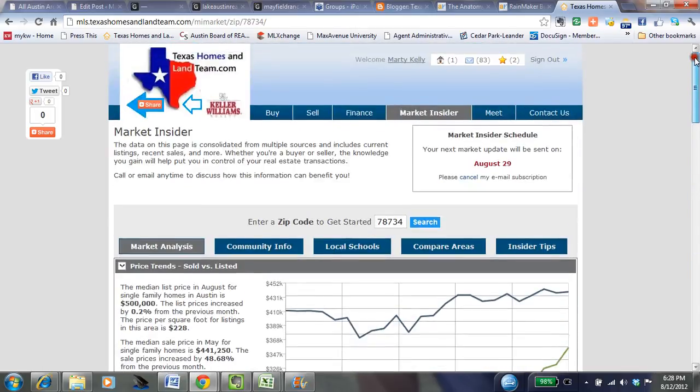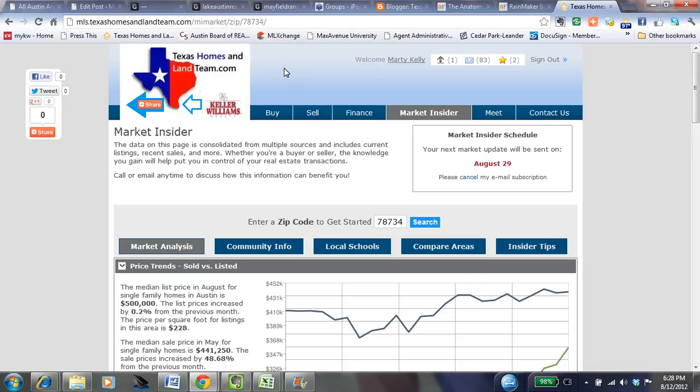This is the Market Insider for August 2012 in the Lakeway and Lake Travis area. As you can see, there's a lot more information out here including community info, local schools, and comparing two areas against each other. When you're ready, please feel free to come out to TexasHomesAndLandTeam.com, click on the Market Insider tab, enter your favorite zip code, and the information will be brought right to you. If this is valuable to you, please like us on Facebook, give us a tweet, or give us a Google Plus One. We'd really appreciate it.